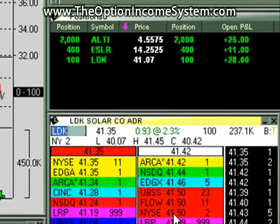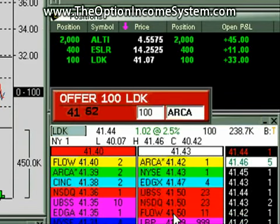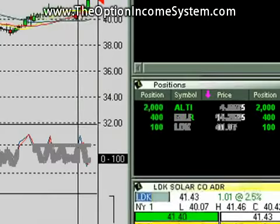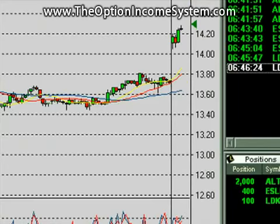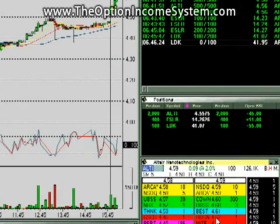ALTI, not quite at $0.60 yet. For LDK, I'm going to go ahead and offer this out at the round number right now, before I forget about it — we'll just do $41.95. Maybe we'll get hit on that and get a nice surprise. Everything else in the green for the moment. I'd like to see this ALTI get to $0.60 so I can sell a couple up there.